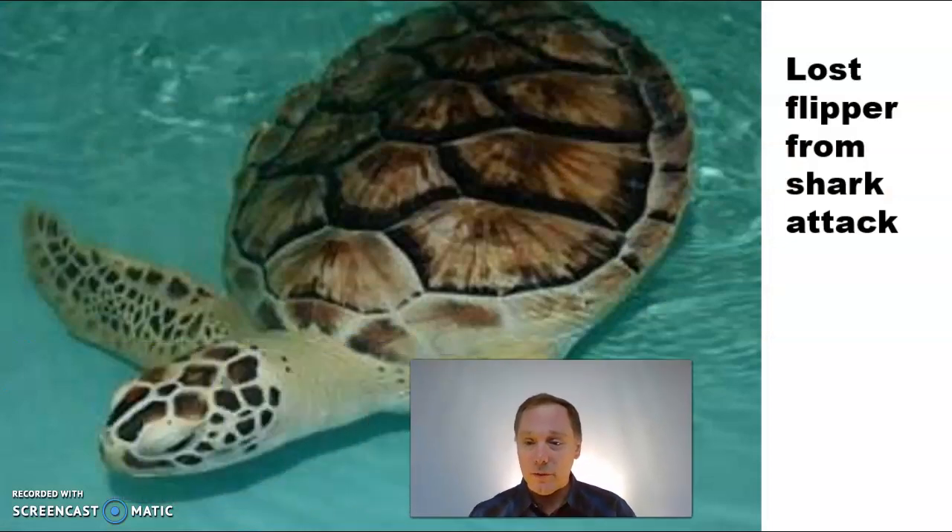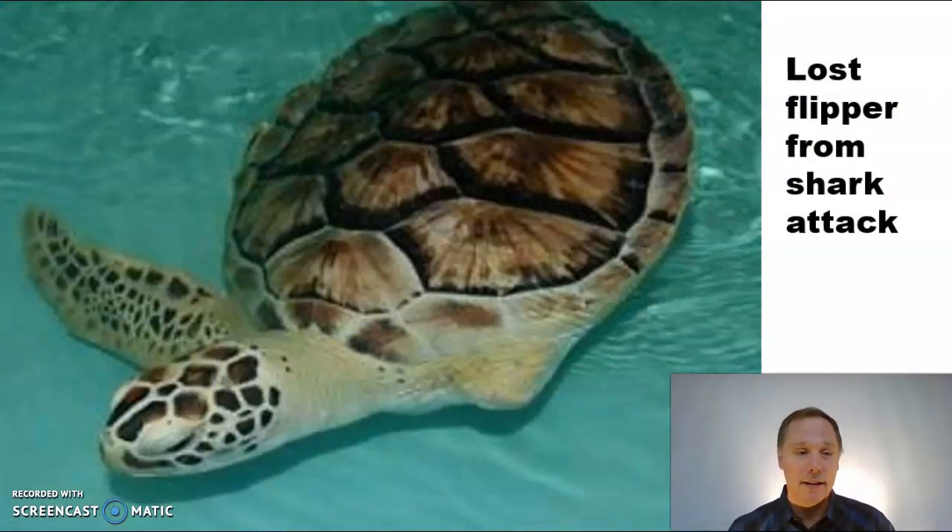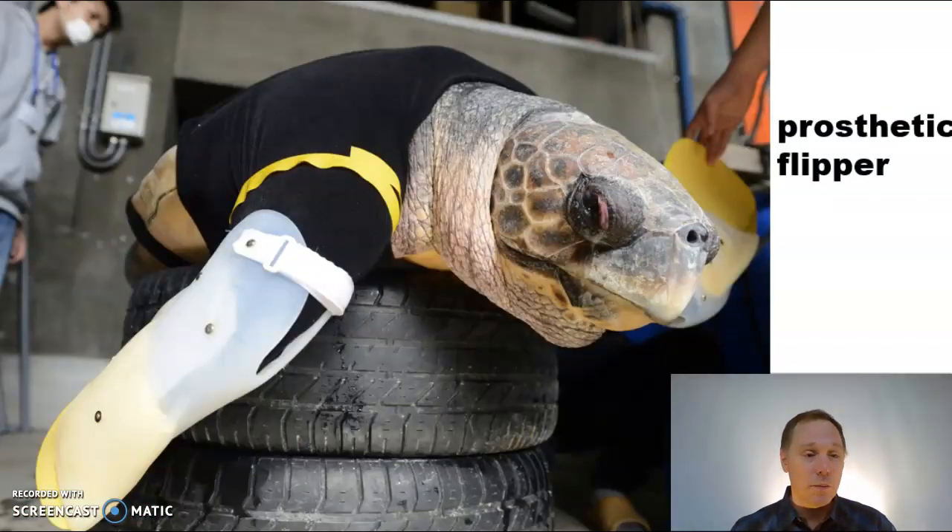This turtle got one of his flippers bitten off in a shark attack. We're going to help him — we are going to do some 3D printing and make a little prosthetic flipper. Look at that — you're going to be okay, little guy.